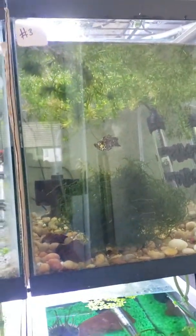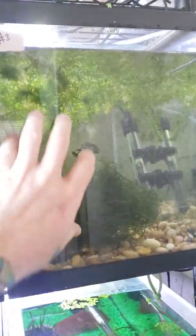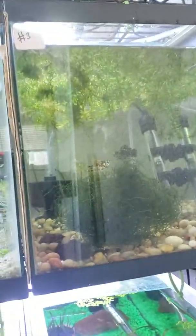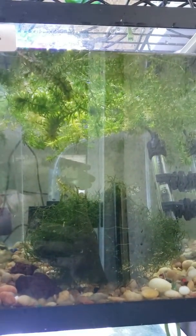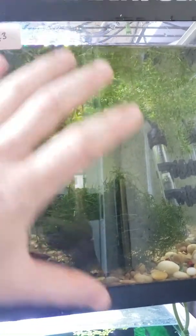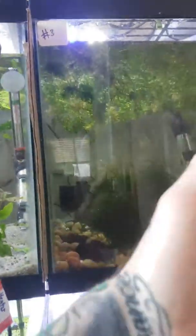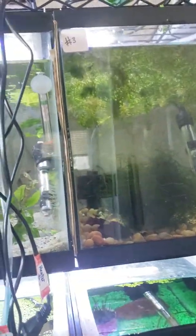Moving over to tank number three, which is basically a holding tank for most of my product of Anacharis. As you see, the pickings are getting pretty slim up there. This whole tank used to be filled and it was growing like crazy, but thanks to you guys buying it from me, which I'm very appreciative of.